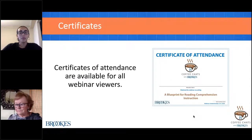Everyone watching this webinar will be able to download a certificate of attendance. For those of you watching live, you can download your certificate from the handouts pane, and live attendees will also be emailed their certificate in the next 24 hours. For those watching this webinar as a recording, stay tuned to the end of today's webinar to learn how to access your certificates.